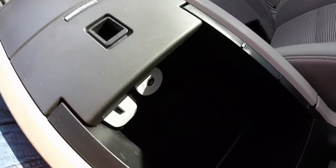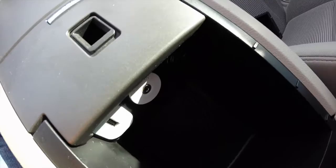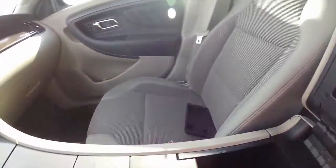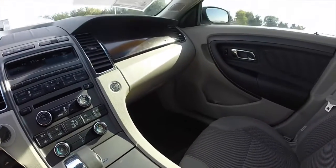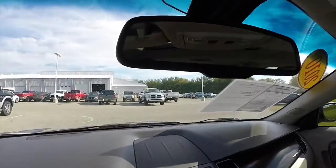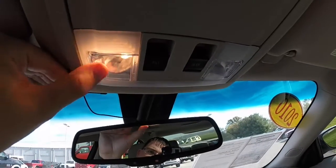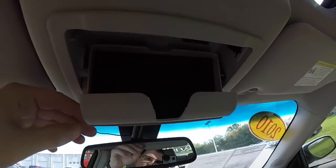Inside the storage armrest, you have a USB port and auxiliary port. You also have an integrated pen holder and business card holder. Overhead, there is an automatic dimming rearview mirror with integrated microphone, map lights, sunroof controls, and sunglasses storage.